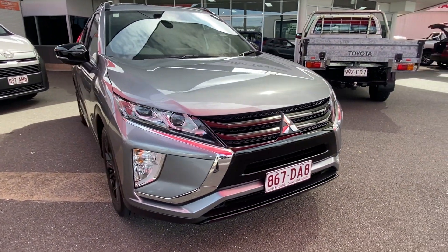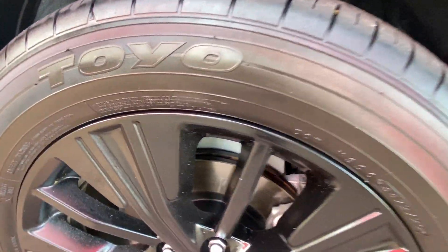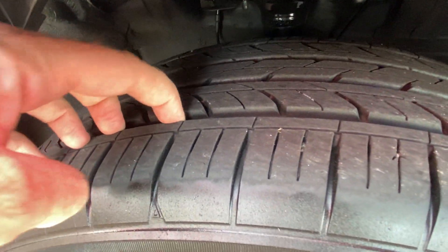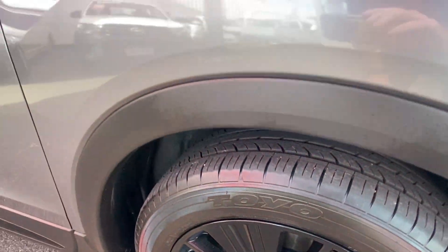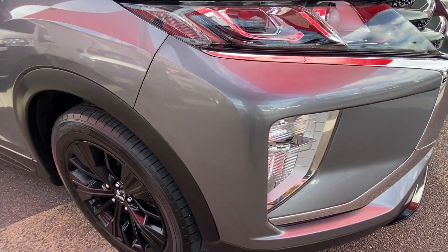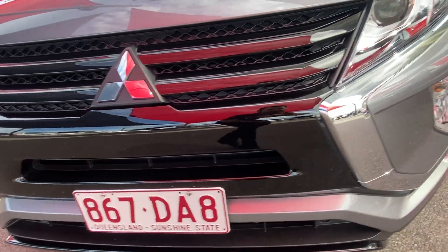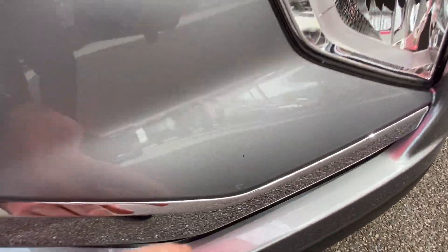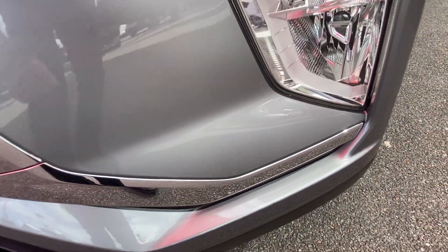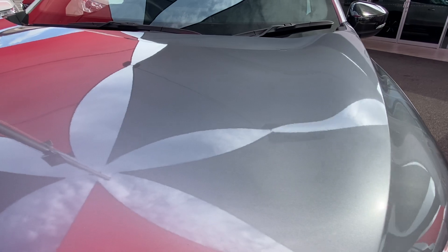We'll start down around the front end here — nice clean straight front end. Just checking these blacked-out alloy wheels, making sure there's no scratching or gutter rash. That's part of the Black Edition, and there's plenty of depth in those tyre treads, which is part of that Roadworthy certificate included in the driveway price advertised here in Queensland. Keeping an eye out for any dense scratches or stone chips — there is one little stone chip just there, very minor. These are to be expected on a pre-owned vehicle, but in these videos we like to be completely transparent.